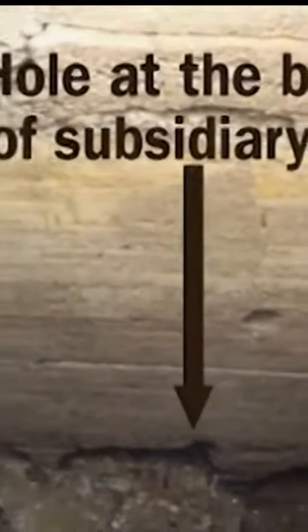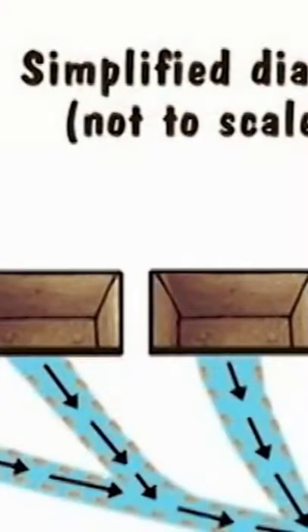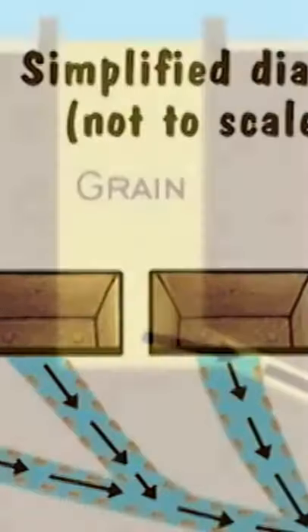Ron believes these were the grain storage pits of the seven-year famine. When the pits were first excavated, bits of grain still remained in them. As grain was removed from one pit, grain from the other pits flowed through the chutes, making the grain always accessible from one location.